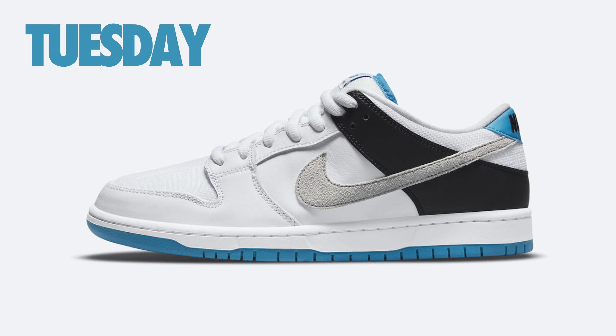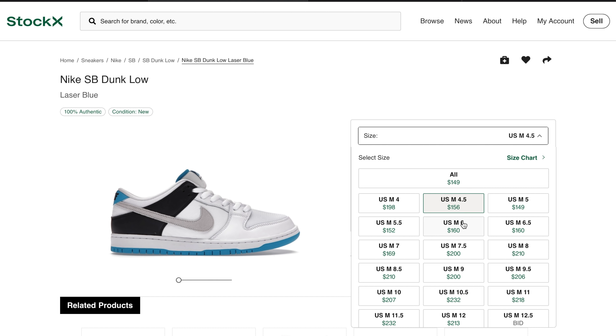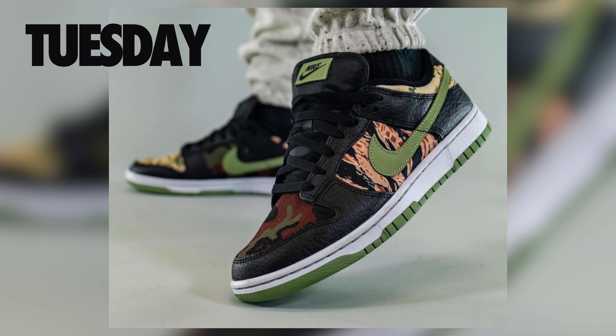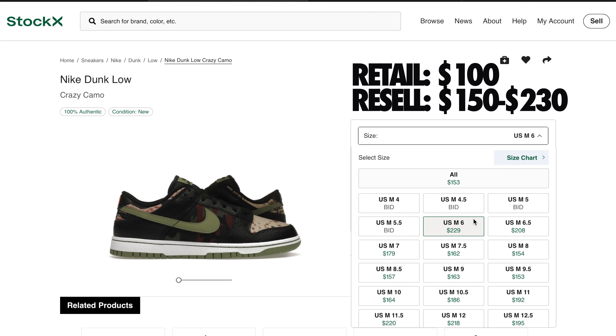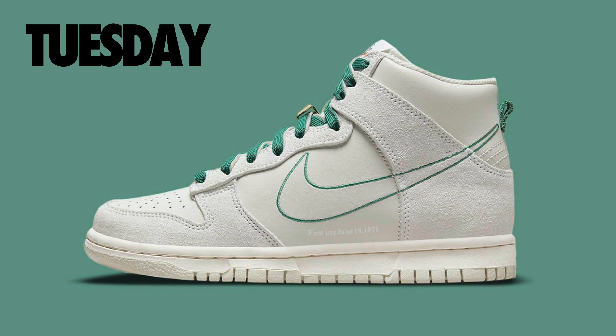We will see a few Nike Dunk restocks this week. First up, the Nike SB Dunk Low in the laser blue colorway — retail is $100 and you can expect these to be around $175 on the secondary market. Also restocking will be the Nike Dunk Low Tiger Camo, retailing at $100, and you can expect those pairs to be anywhere from $150 to $230 depending on the size.